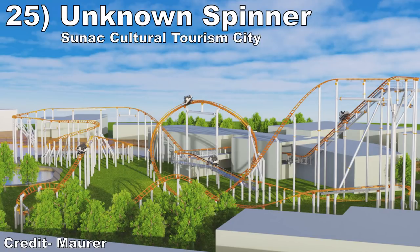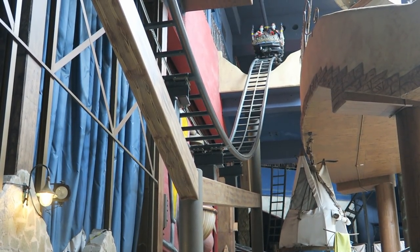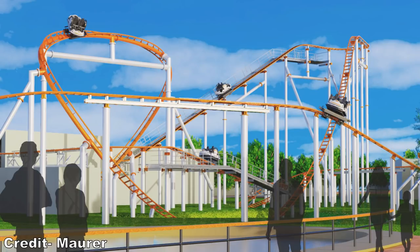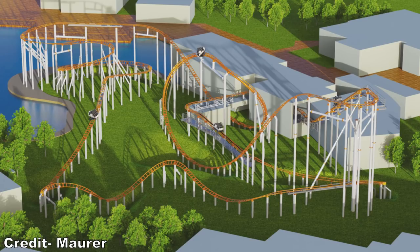#25: The Unknown Spinning Coaster coming to Sunak Cultural Tourism City. This is a Maurer SC3000 spinning coaster. I love the Maurer spinners with the larger and more expansive layouts. I'm most intrigued by the large straight drop on this one to start and this funky looking top hat element. Those could be quite thrilling if you're spinning like a top through them. The rest of the ride consists of a large helix and some off-axis bunny hills for variety that should further promote spinning.